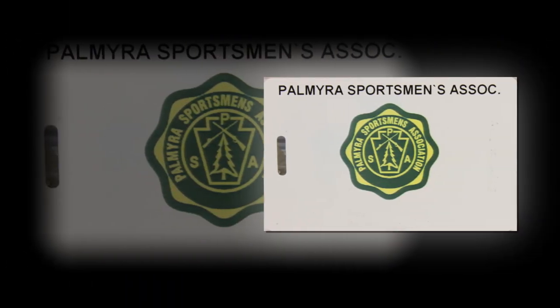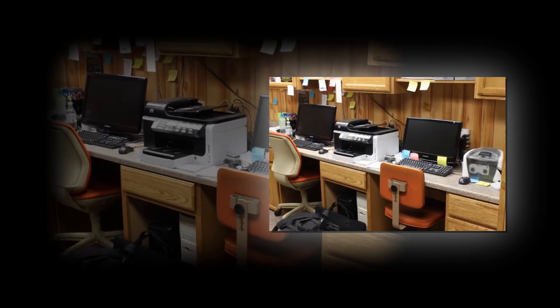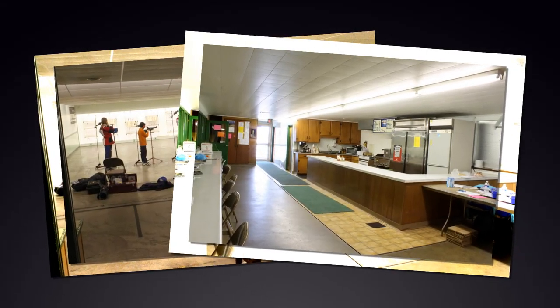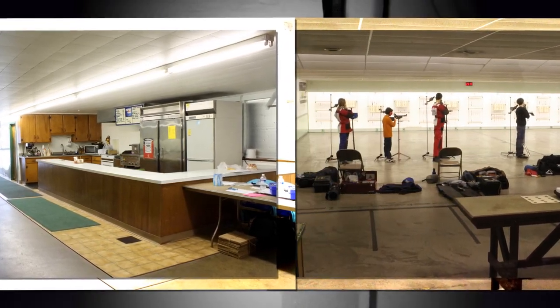You have been issued a membership card that will admit you into the clubhouse by simply swiping it in front of the scanner on the left side of the entrance door. Your name and the time of entry are logged into a secure computer. You should always display your membership card on your person when using inside or outside club facilities. The first thing you will see when entering the clubhouse is the kitchen area to the left and our indoor .22 rimfire rifle range to the right.